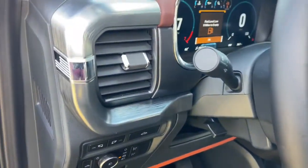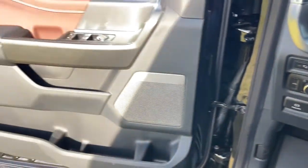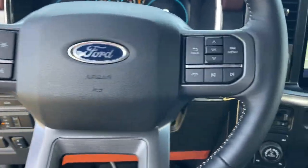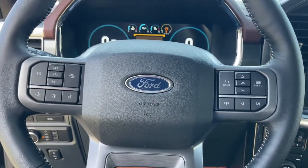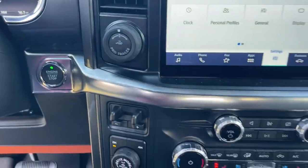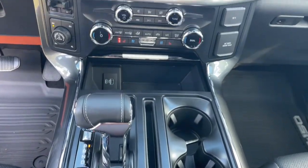The following are some of this vehicle's highlighted options: keyless entry, navigation system, premium sound system, cooled front seat, backup camera, power passenger seat, 4x4, satellite radio, fog lamps, and electronic stability control.